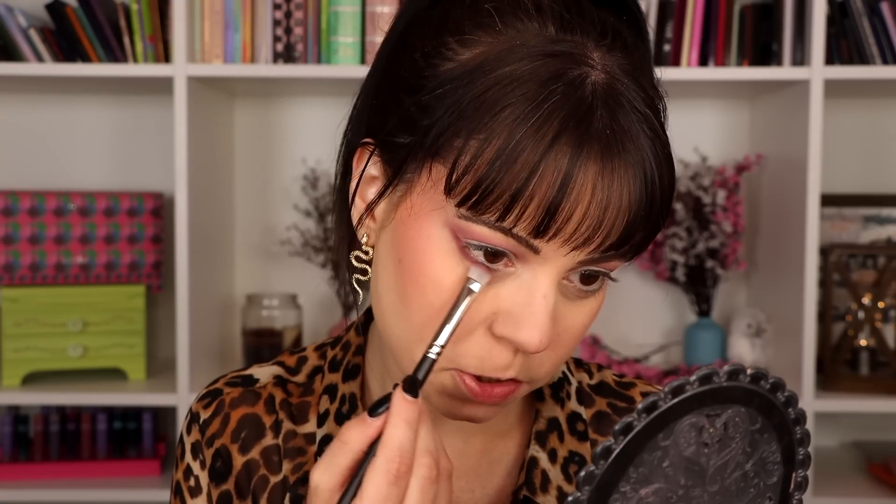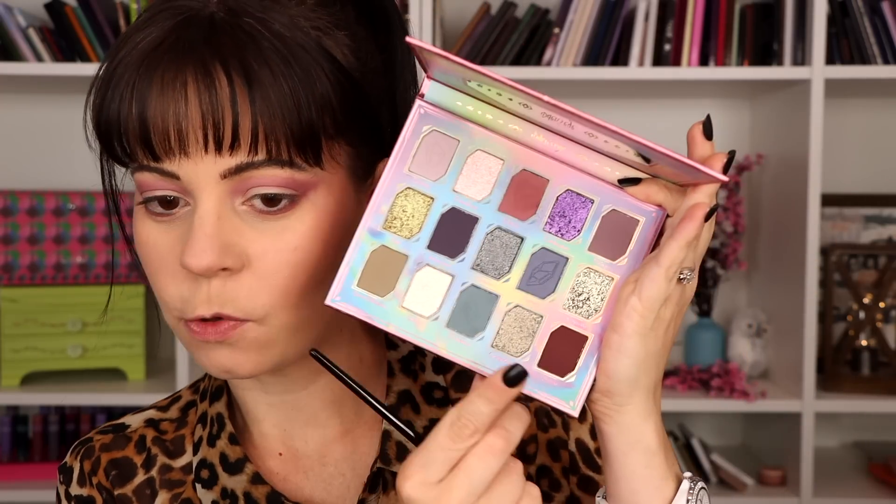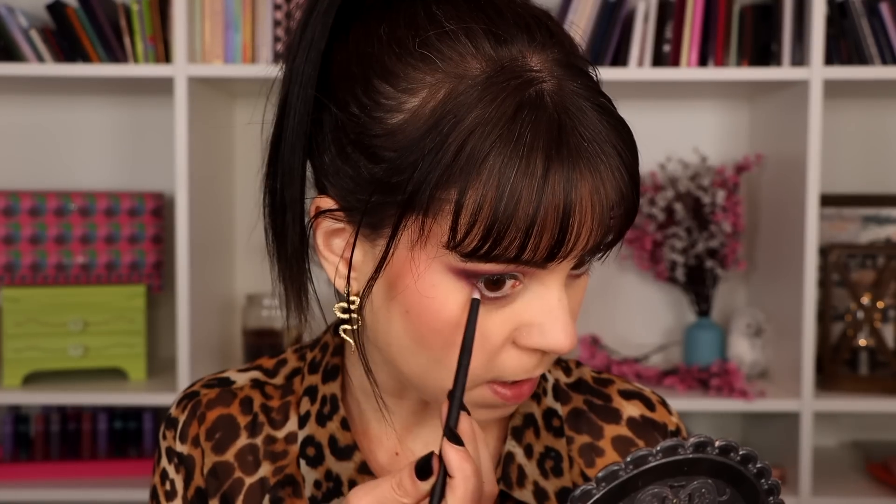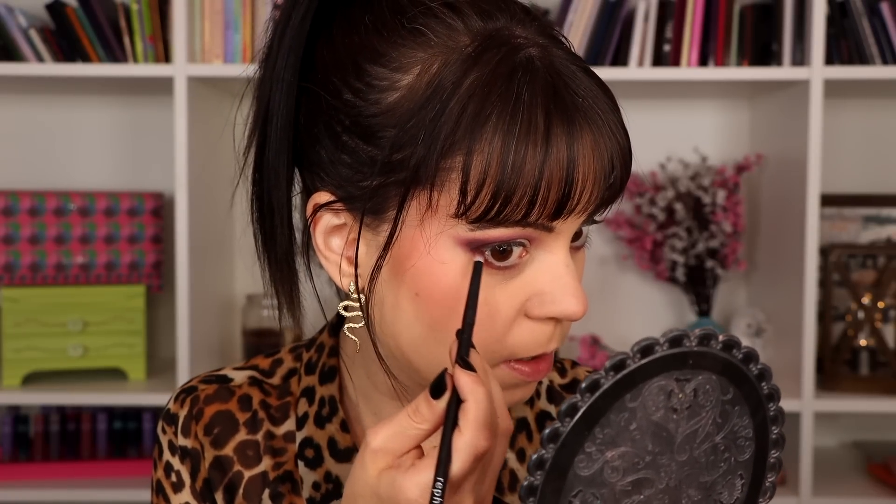I'm also going to take the same shade underneath my eye, just connecting it to the outer corner, making sure I have a good blend. For a bit more depth in the outer corner, I'm taking the shade called Sausal to deepen up the look. Are you seeing the richness of that shadow? Just taking a tiny amount underneath my eye as well, connecting my lower lash line to my crease. Before I go in with the shimmers, I'm putting down a small layer of my NYX glitter primer like I always like to do.